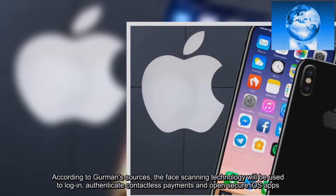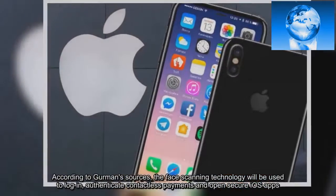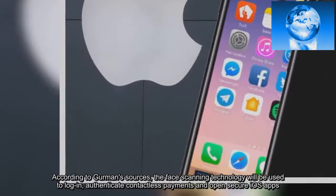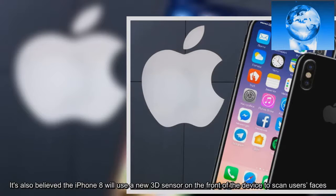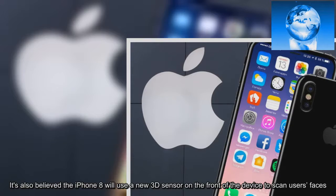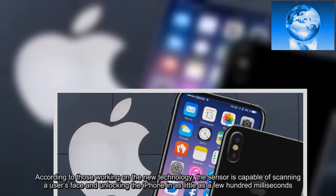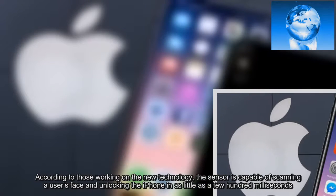It's also believed the iPhone 8 will use a new 3D sensor on the front of the device to scan users' faces. According to those working on the new technology, the sensor is capable of scanning users' faces and unlocking the iPhone in as little as a few hundred milliseconds.